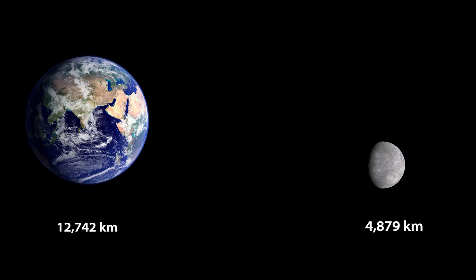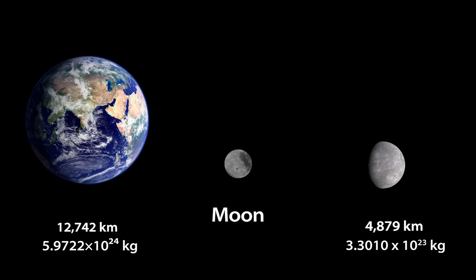At 4,879 km across and 3.301 x 10 to the power of 23 kg, this tiny world is nearly 20 times less massive than Earth. Its diameter is about 2.5 times smaller, making it close in size to our Moon. Mercury is still larger than the dwarf planet Pluto, though — it's about twice the diameter.